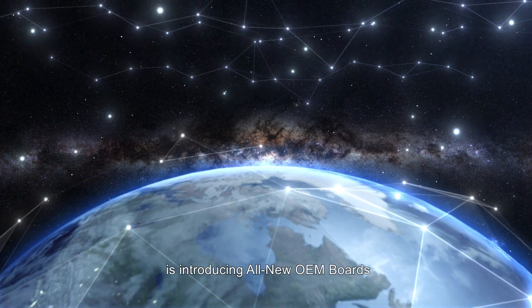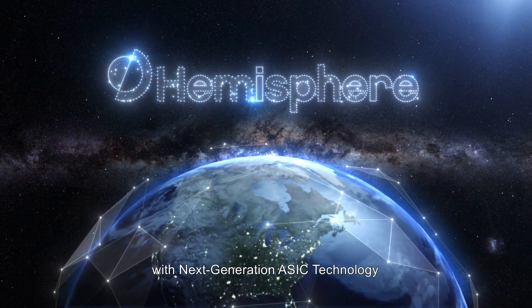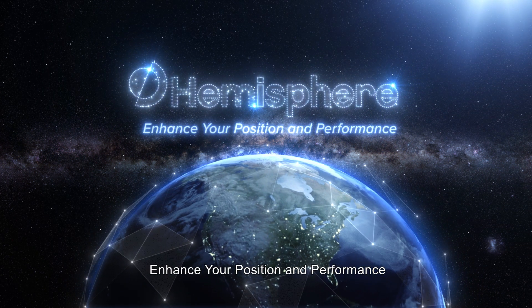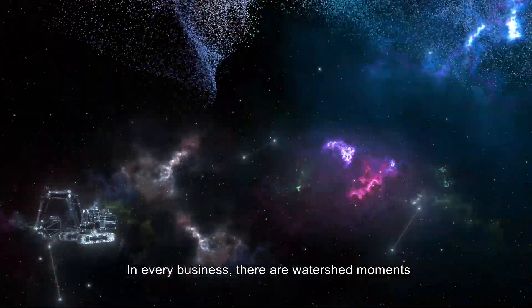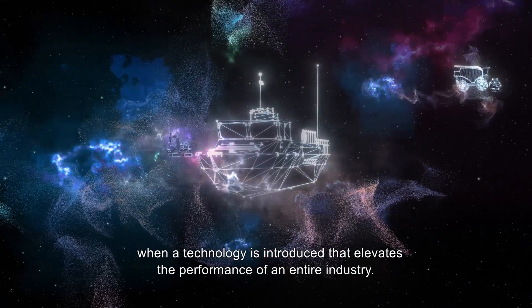Hemisphere GNSS is introducing all-new OEM boards with next-generation ASIC technology. In every business there are watershed moments when a technology is introduced that elevates the performance of an entire industry.